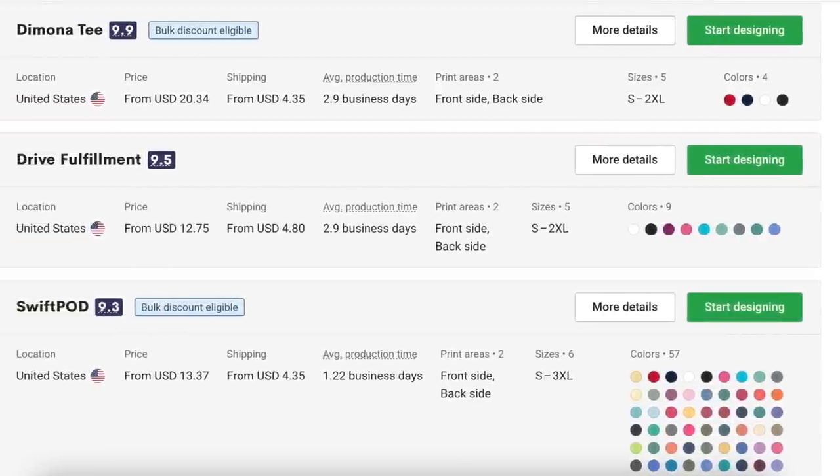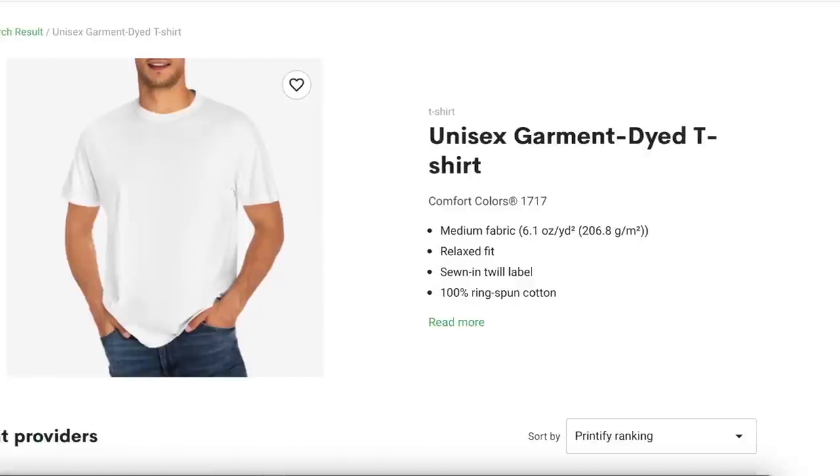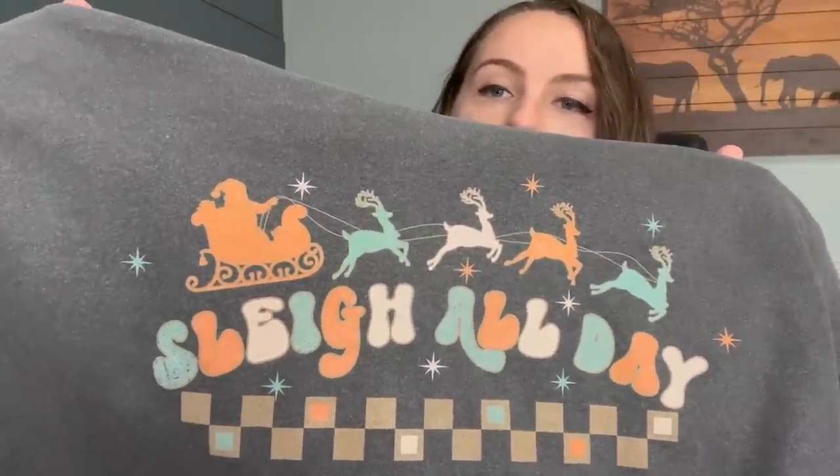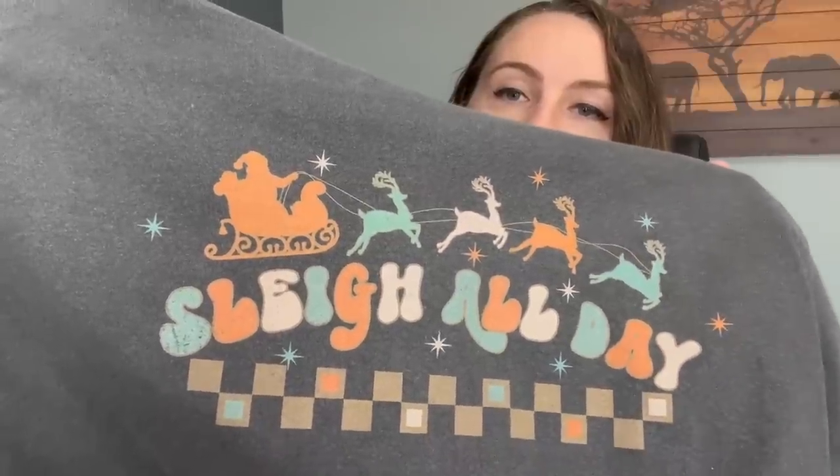There are three different companies you can order Comfort Colors shirts from on Printify, and the shirt we're reviewing is the 1717. I would recommend ordering mostly from Swift POD — they have the largest amount of colors, the best price, and they're one of my preferred print providers. I ordered mine in the color pepper, which has a worn gray look, a really cool double stitched collar, and a slightly bigger sleeve giving more of an oversized relaxed fit. The red Santa design came out a little more orange than the PNG, but overall it looks really nice and feels super soft.